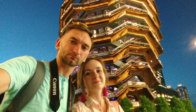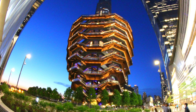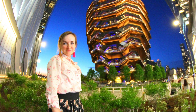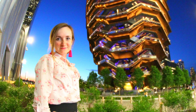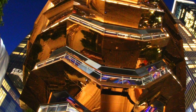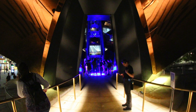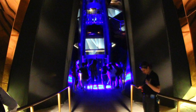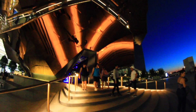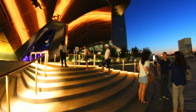We came across the Vessel on the internet as soon as it was open to the public, and its futuristic look impressed us very much. We decided to visit during our first trip to New York. We finally saw the Vessel at the end of our evening walk along the Highline Park — we were very excited. But when we tried to get in, we were not allowed, because we were late and the Vessel was already closed. We had completely forgotten to check the opening hours, and we sadly watched other happy people leaving this amazing installation.